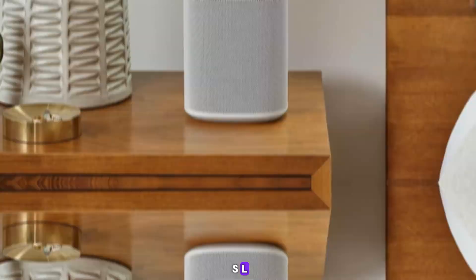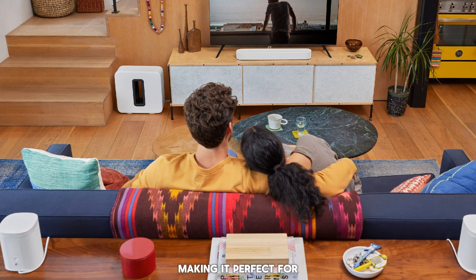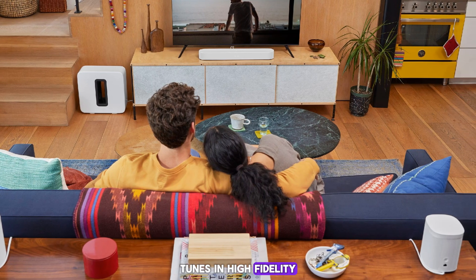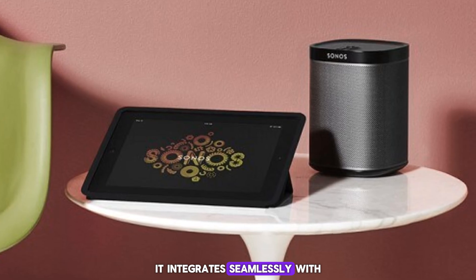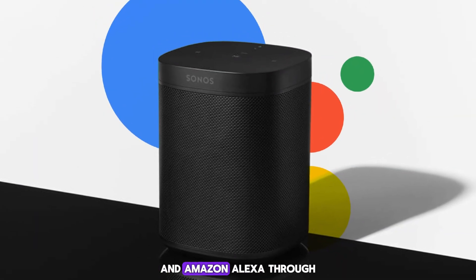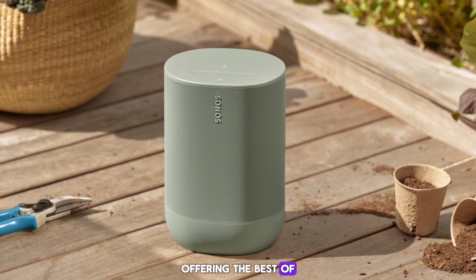Meet the Sonos 1SL. This sleek pod delivers exceptional sound quality, making it perfect for enjoying your favorite tunes in high fidelity. While lacking a built-in smart assistant, it integrates seamlessly with both Google Assistant and Amazon Alexa through compatible smart speakers, offering the best of both worlds.